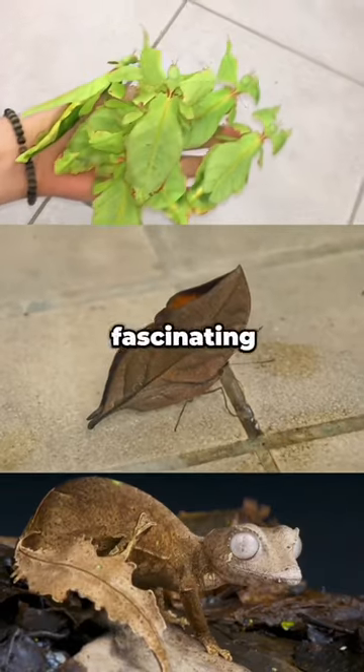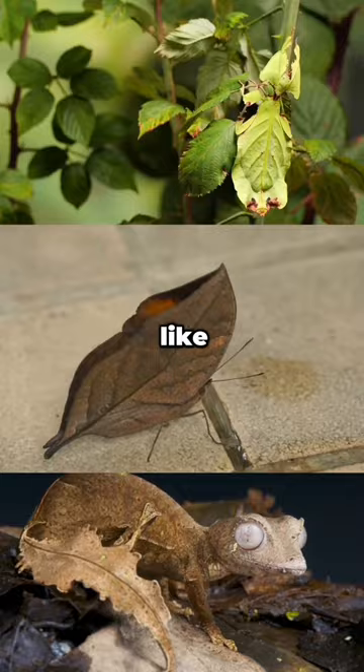Today we're diving into the fascinating world of mimicry with five animals that look like leaves. Let's leaf through these incredible examples.